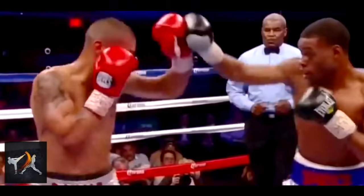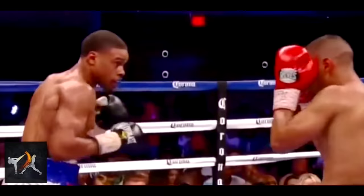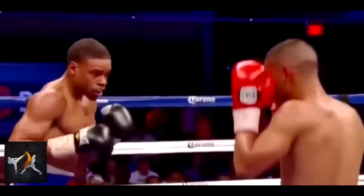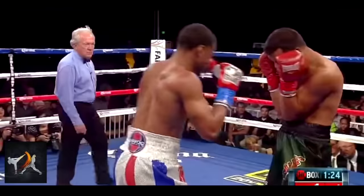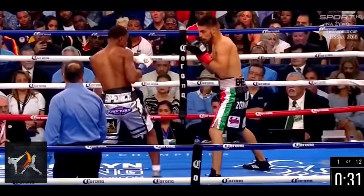Spence will also just pull down an opponent's guard from time to time to create new openings. This is usually done off a jab and is too subtle to see in real time. This is more like a temporary weakening of an opponent's guard rather than a true hand trap, but it works well all the same.